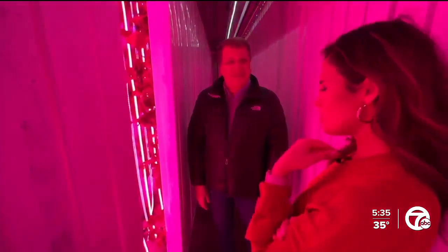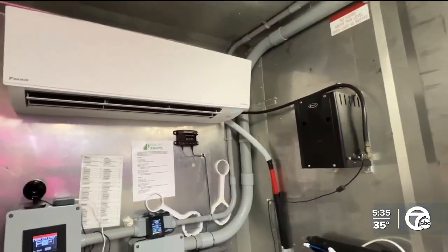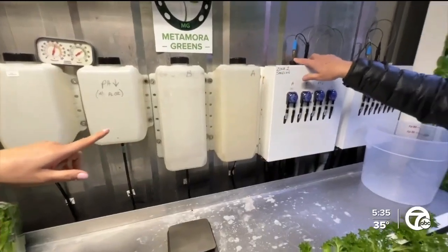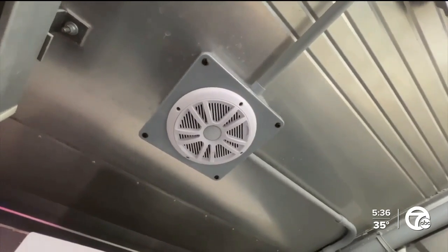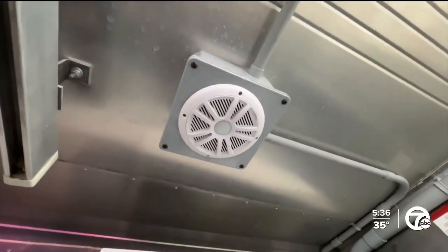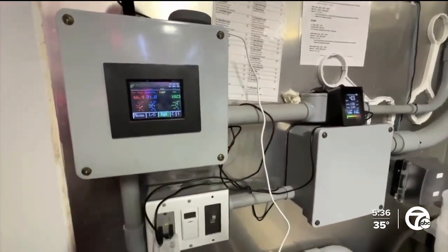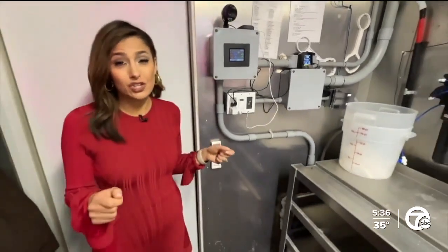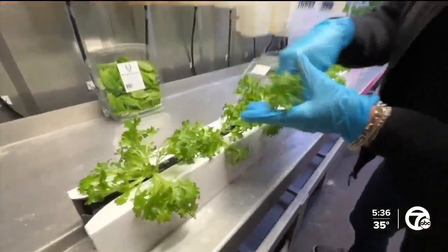The high-intensity LED lighting — the blue encourages stem growth and the red is for vegetative growth, for the leaves — along with a CO2 generator, a sensor that automatically replenishes nutrients, and Bluetooth speakers that project sounds stimulating plant growth. Everything in here is climate controlled, which means you can farm year round, even during Michigan's really cold winters.